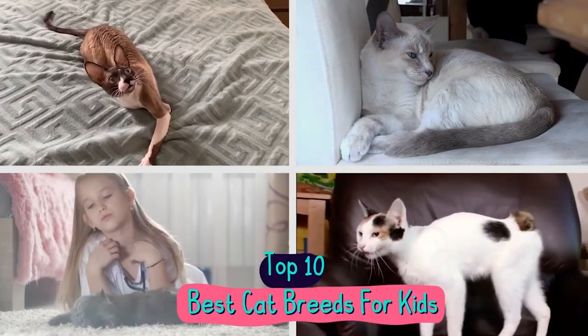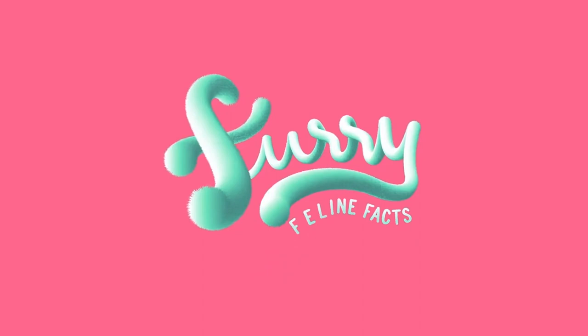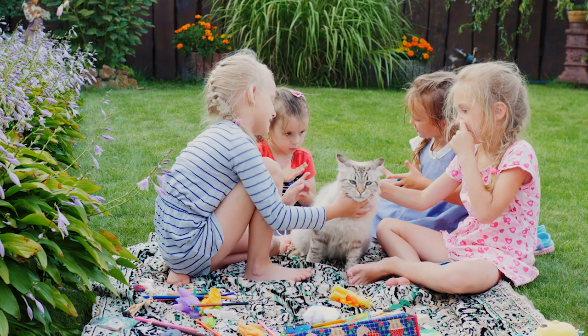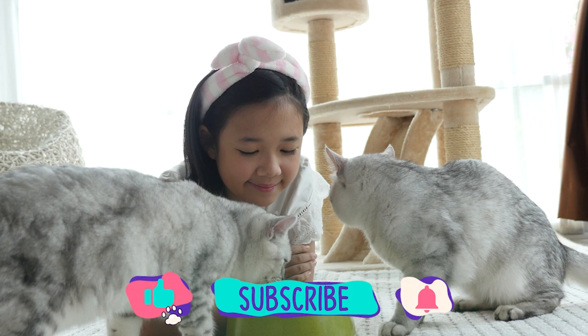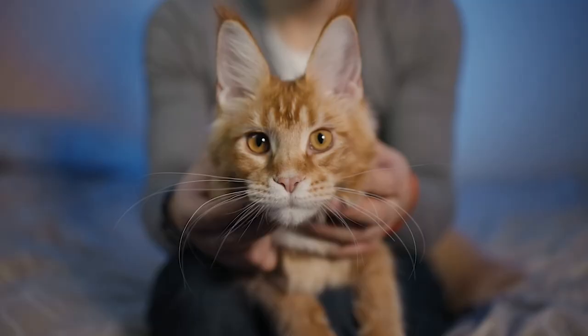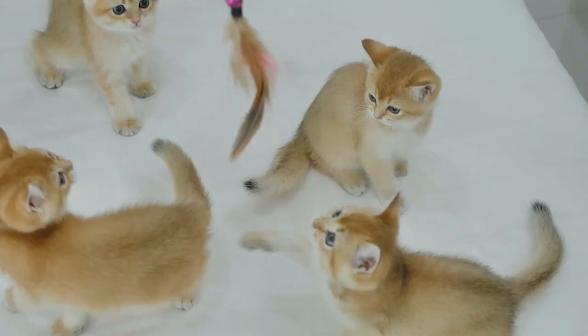Hey guys, welcome to Furry Feline Facts, a purr-fect catalog of cat stats. In this video, we have compiled 10 cat breeds that are child-friendly, as well as reasons why we consider them suitable for kids. If you're not already a follower, meow is the time to click the subscribe and notification bell. Cats are known to be vain and snobby creatures, but it would be unfair to generalize our feline friends — there are gentle and friendly cat breeds like our top 10 here.